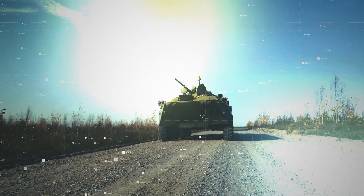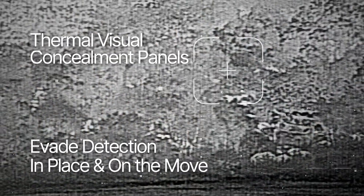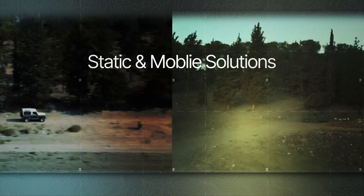Ground forces face evolving threats in diverse environments. Spectral-X empowers troops to evade detection while in place and on the move, with patented TVC panels to shift the strategic balance. These static and mobile solutions effectively conceal military platforms and systems from battlefield surveillance.